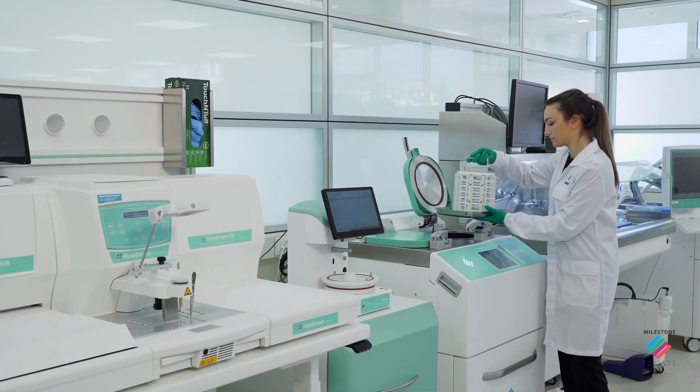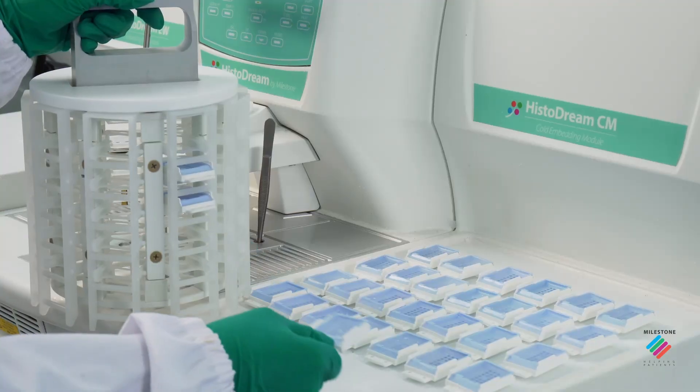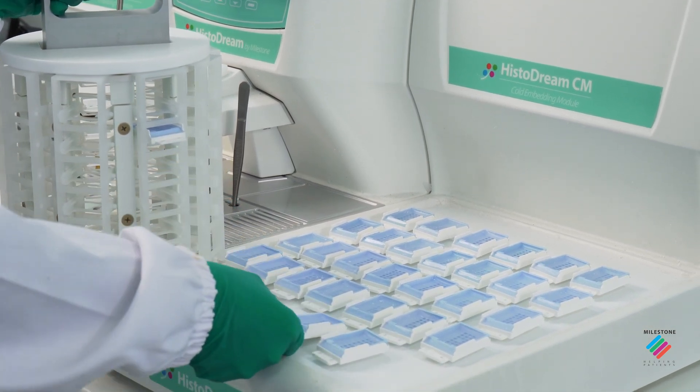With the Synergy technology, specimens are processed and embedded automatically within a single step, saving time and overcoming a major bottleneck in any laboratory.